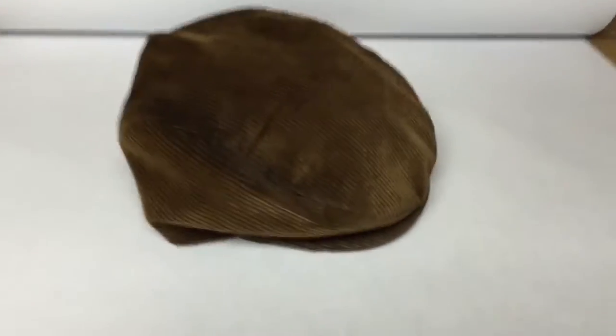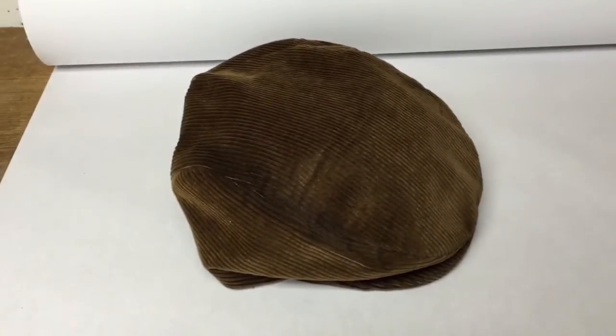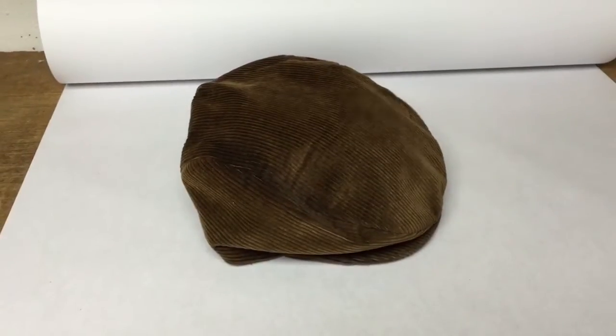This is a corduroy newsboy or cabbie hat with a snap brim. I pick these up whenever they're nice and clean with no damage. This one was just $2 at a garage sale and it sold for $20.